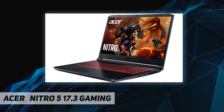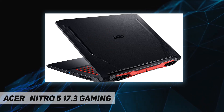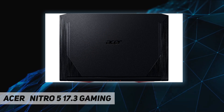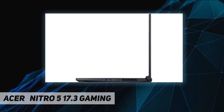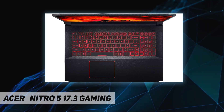Get an edge online by taking control of your network and prioritizing your gameplay with Killer Ethernet E2600 and Intel Wi-Fi 6. Plug all your peripherals into the full range of ports, including HDMI 2.0 and the newest USB 3.2 standard with Gen 1 and Gen 2 support.